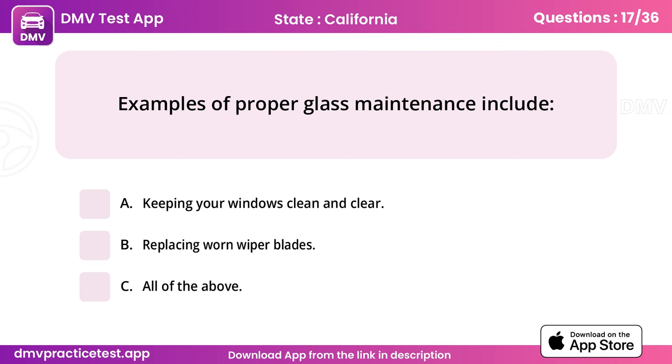Question 17. Examples of proper glass maintenance include. Answer: C, all of the above.